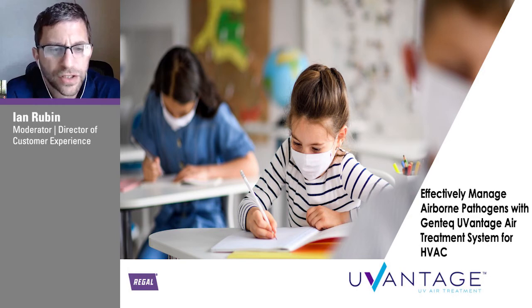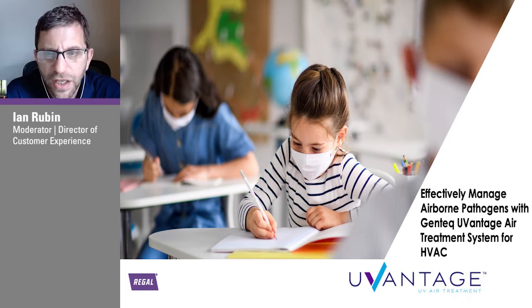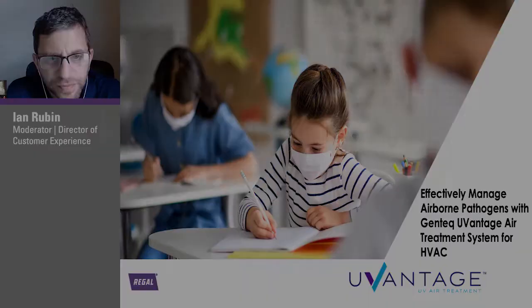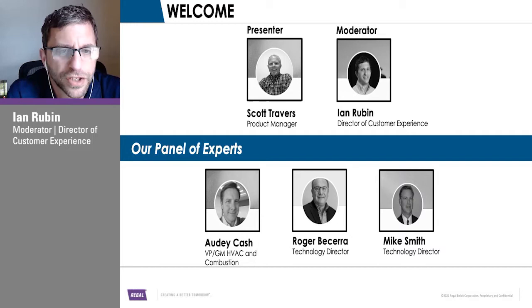Greetings and welcome to the Regal U-Vantage webinar: Effectively Manage Airborne Pathogens with the Gentech U-Vantage Air Treatment System for HVAC. We're glad you're able to spend a little bit of time with us today to go through this. I'm Ian Rubin, the moderator and Director of Customer Experience for Regal. With us is our presenter, Scott Travers.